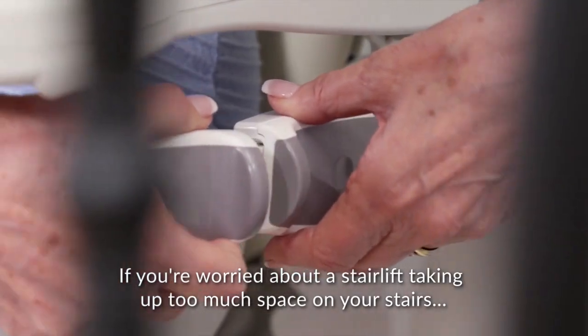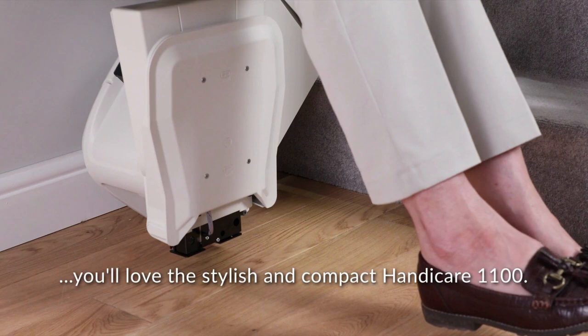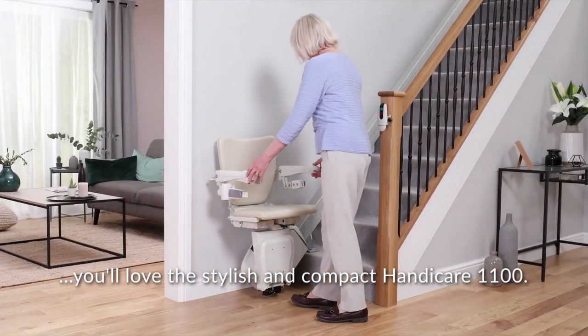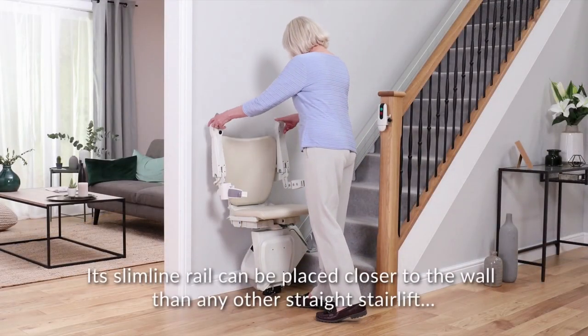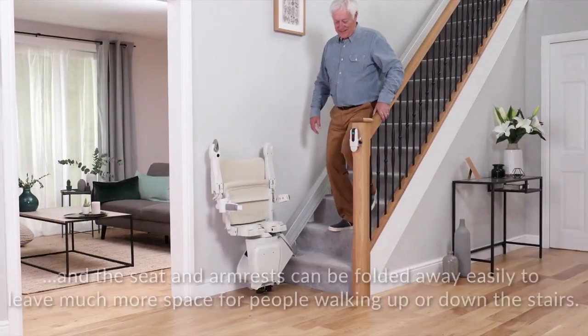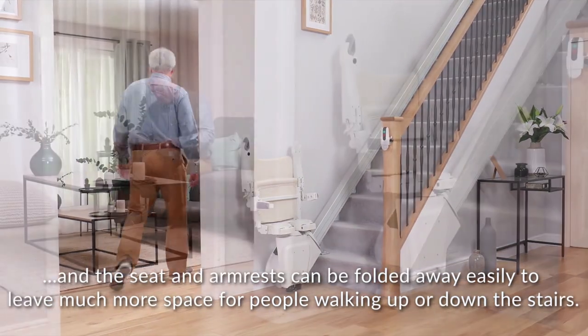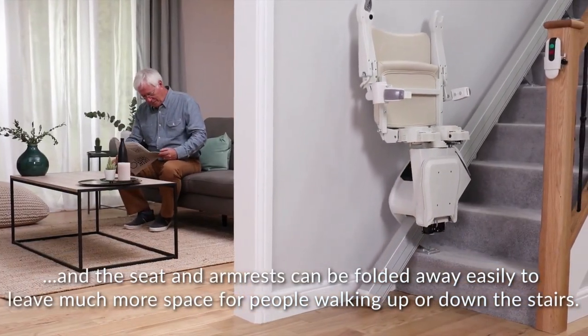If you're worried about a stairlift taking up too much space on your stairs, you'll love the stylish and compact Handicare 1100. Its slimline rail can be placed closer to the wall than any other straight stairlift. The seat and armrest can be folded away easily to leave much more space for people walking up or down the stairs.